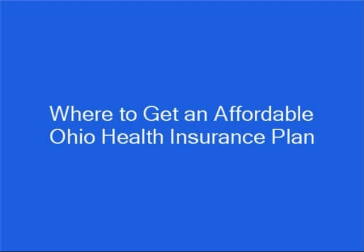Hi, my name is Brian Stevens. I'm a former insurance agent and financial consultant, and I want to show you how to get an affordable Ohio health insurance plan with a top insurance company.